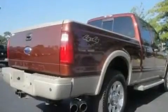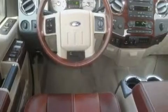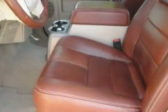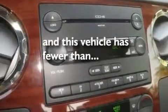It features a 6.4 liter 8-cylinder engine and an automatic transmission. Its top features include dual power seats, air conditioning with automatic climate control, cruise control, a CD player, leather seats, a trailer hitch receiver, aluminum wheels, a low tire pressure indicator, and steering wheel mounted controls. And this vehicle has fewer than 23,000 miles on the odometer.